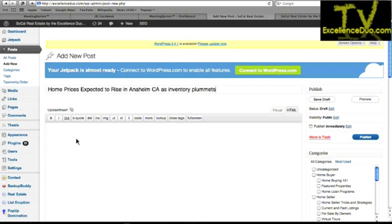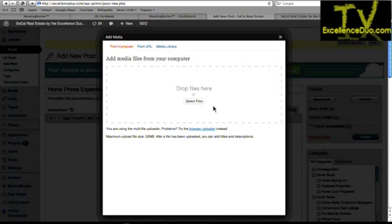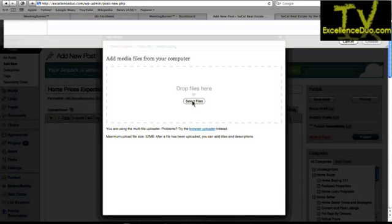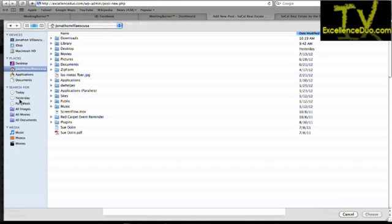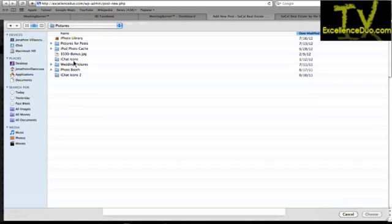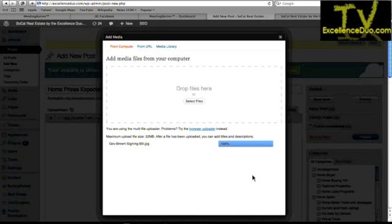I always recommend putting a picture with your article because nobody really likes to read everything — they want to be visually stimulated. Click on 'Upload/Insert,' then click the picture icon. Select files — browse for your file and upload it. It's like attaching a file to an email. Make sure to label your picture for your search engine — keep attacking that same keyword phrase. Put the title phrase again as your alternate text.